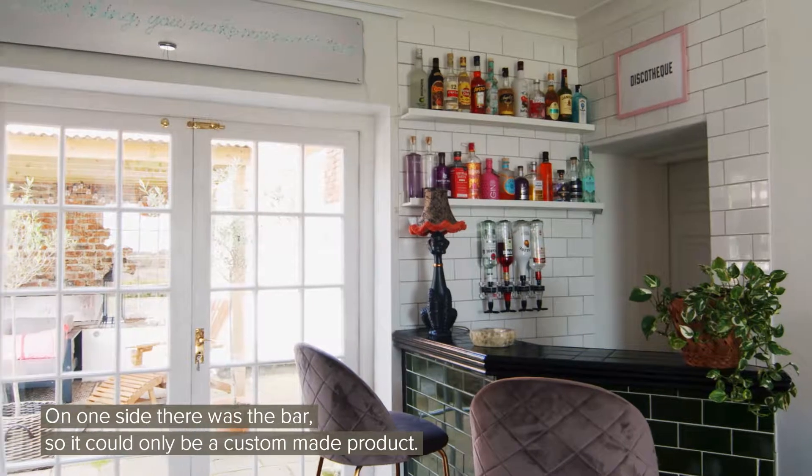I like to bring out the features of the room. On one side there was the bar, so it could only be a custom-made product.